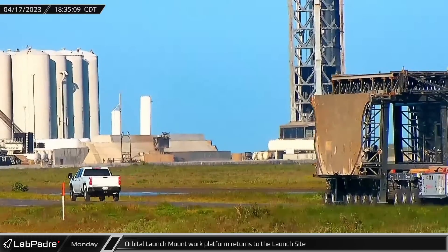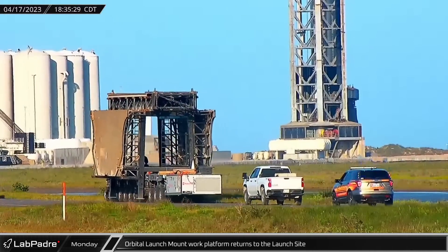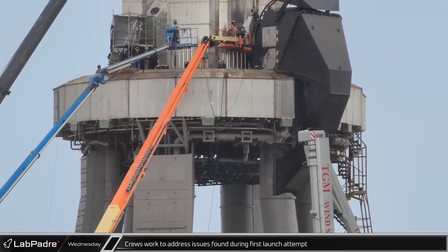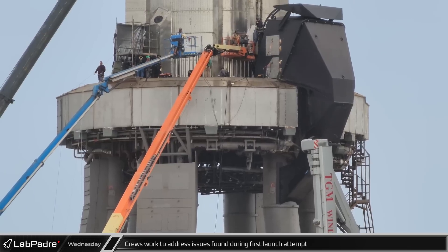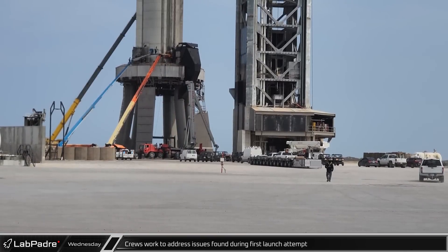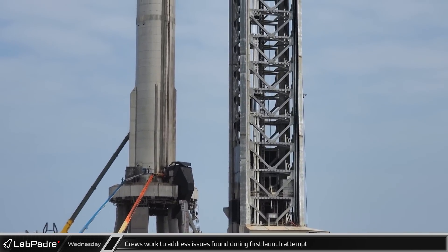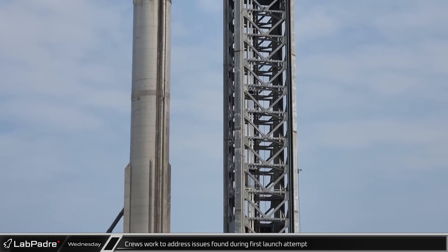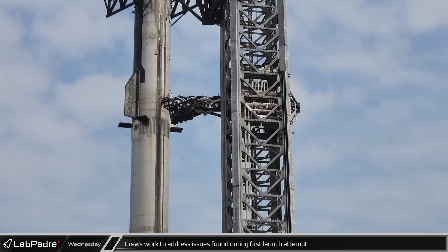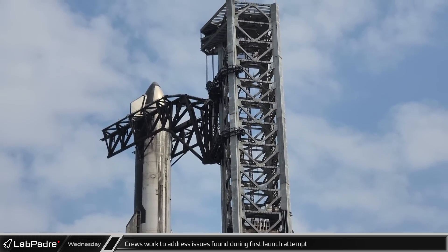Early Monday evening, LabCam caught the orbital launch mount work platform as it made its way down Highway 4 back to the launch site. The next morning, the platform was raised to allow crews easy access to the booster's Raptors for inspection and possibly repairs and maintenance as they prepared for the next attempt. While visiting the launch site for final camera setup, we were able to catch some footage of the SpaceX crews hard at work to address the issues from the first launch attempt and ensure both vehicles and the ground systems were prepared for the next day's attempt.